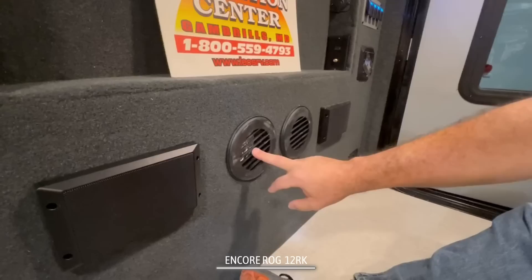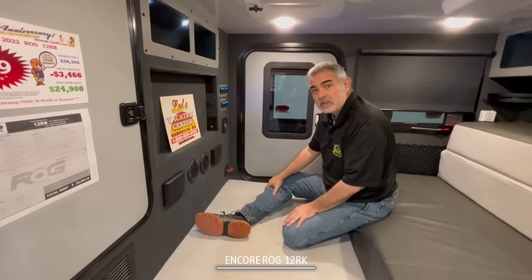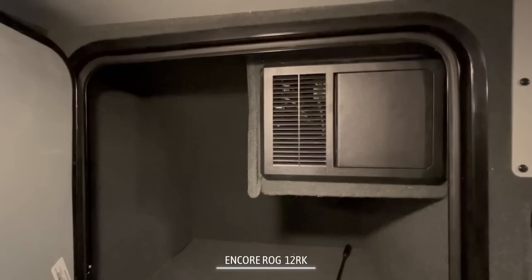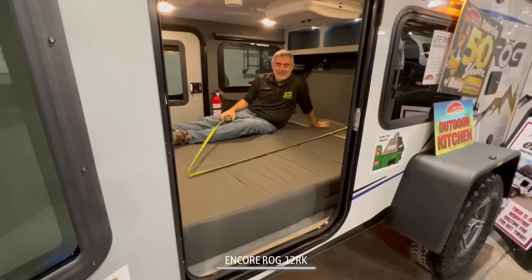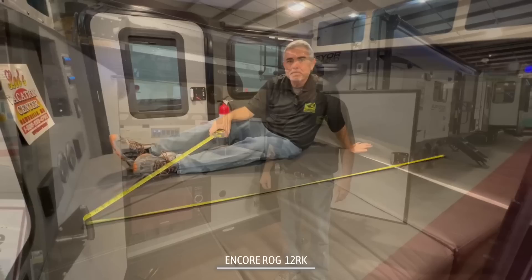One other really neat feature in here — there is a propane heater in here that will blow really nice hot air out into your camper. So if you want to go off-roading or extend your camping season, you can stay nice and toasty warm. And then behind here is a very large storage closet, which is really huge for a small camper this size. There's a nice big comfortable mattress in here — it's 60 inches wide and 80 inches long.